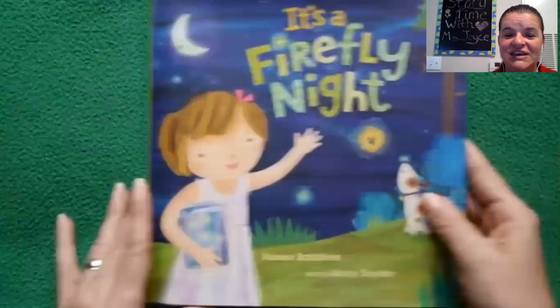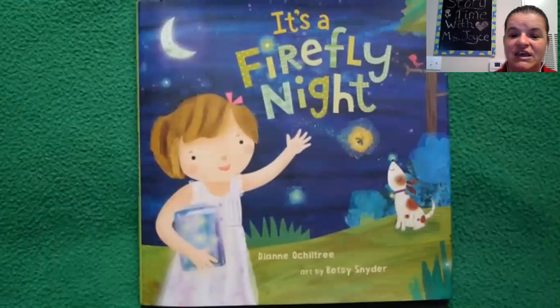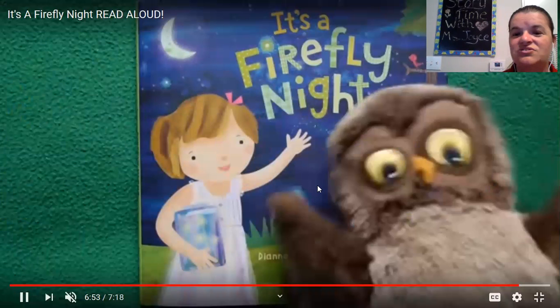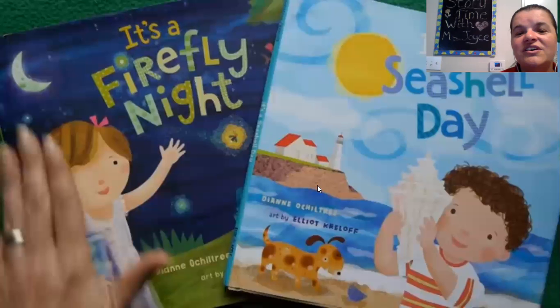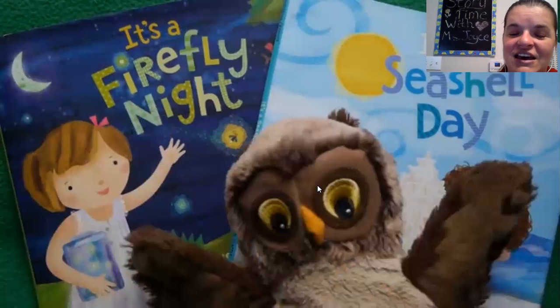Yeah, that was a good story, wasn't it, friends? It's called It's a Firefly Night, and it's written by Diane Occheltree, and the art is by Betsy. I really enjoyed reading that story with you guys. Do you have any questions for me? Think of your questions and then text them to me later or comment below. I enjoyed reading that to you.